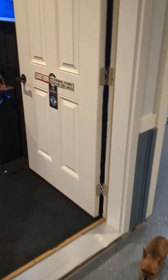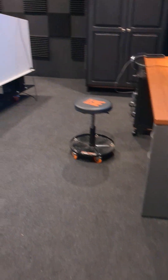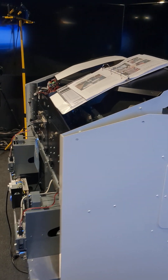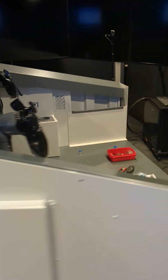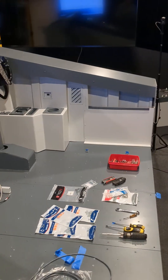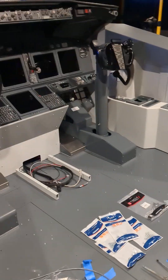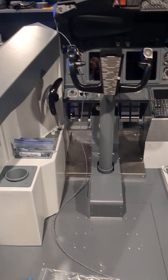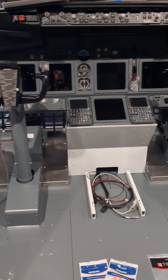That's all that is left here in the garage. When we enter the sim room, you can see the progress. The MIP has been installed on the base and the two side panels are in position, bolted. All the wiring has been done, and the control-loaded yokes have been installed as well.